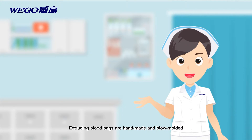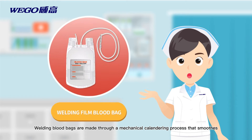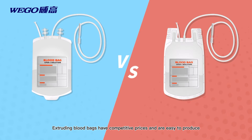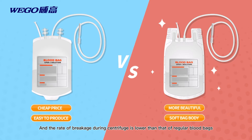Extruding blood bags are hand-made and blow-molded. Welding blood bags are made through a mechanical calendaring process that smooths and compresses the pellet into films, then cuts the calendared film, welds on four sides, and cuts on four sides. Extruding blood bags have competitive prices and are easy to produce, while welding blood bags have a better appearance with softer bodies, and the rate of breakage during centrifuge is lower than that of regular blood bags.